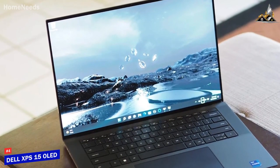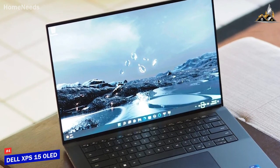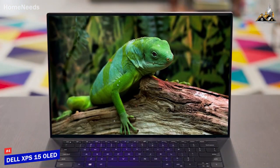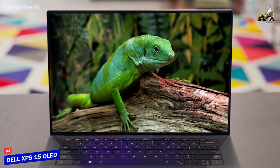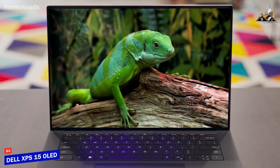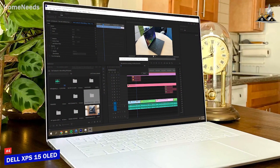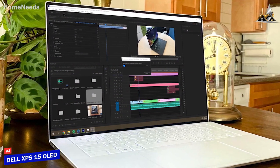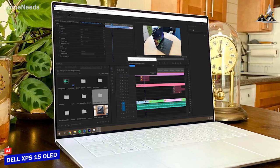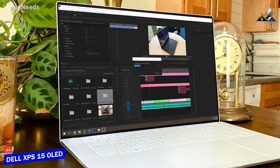It comes with 512GB of speedy SSD storage for your files, or you can opt for a configuration with up to 4TB. The Dell XPS 15 OLED isn't going to be an ideal choice for everyone, as it's one of the more expensive options on this list. But it does a lot of things well and is designed to tackle heavy-duty projects or demanding multitasking applications. This is an excellent option if you're a Windows user and want a powerful laptop with outstanding video editing utility.